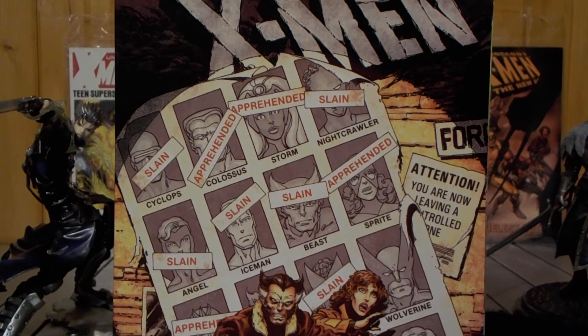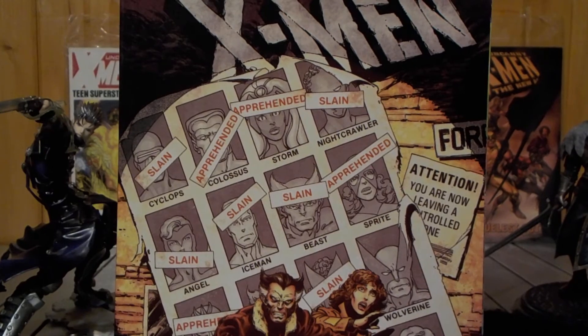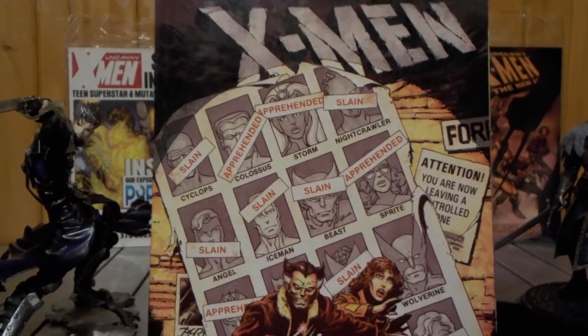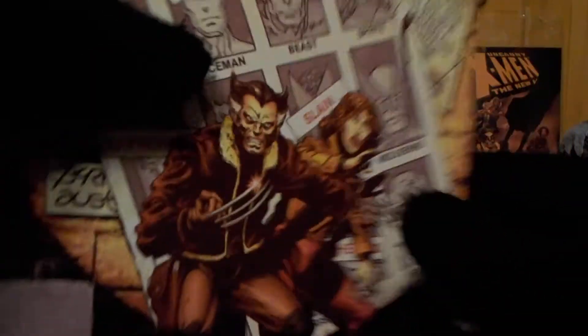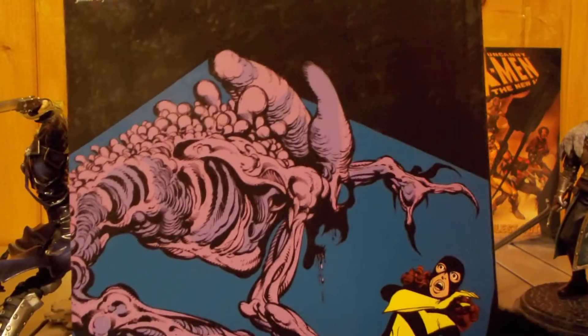Kitty Pryde was played by Ellen Page. Was she even in that Days of Future Past movie? I don't even remember. I only have X-Men First Class and Apocalypse — I need to get the other ones. They were good movies, despite the fact that, you know, Bryan Singer is a, you know what.